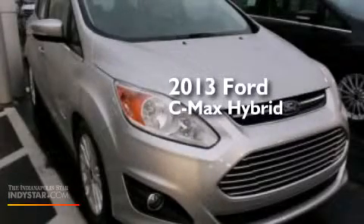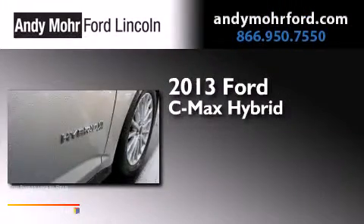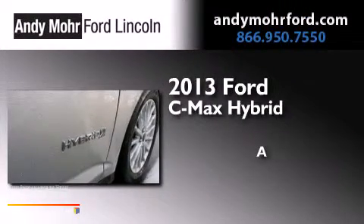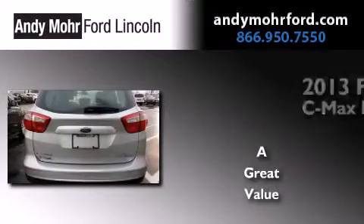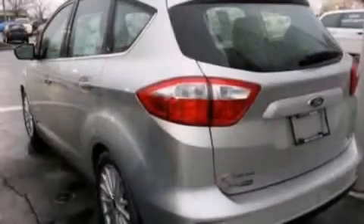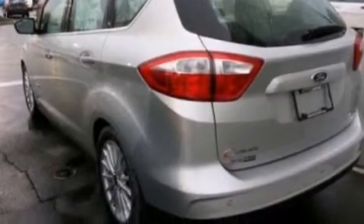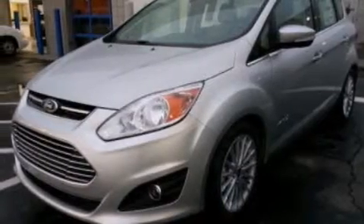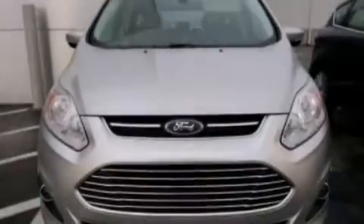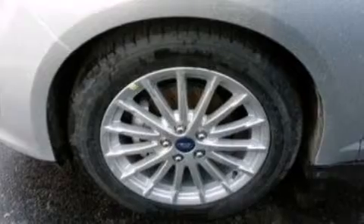This is a brand new 2013 Ford C-MAX Hybrid. Its top features include 100% commercial-free Sirius satellite radio, a multi-link rear suspension, aluminum wheels, and traction control and stability control systems.